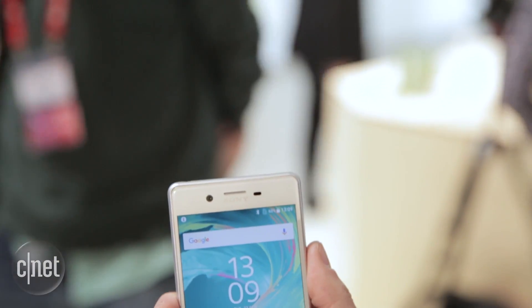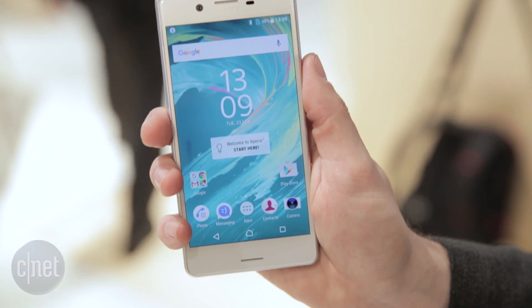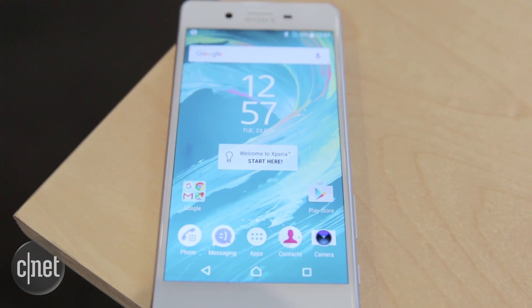It's got a 5-inch screen with a 1080p resolution, so not quite as crisp as Sony's flagship Xperia Z5. And while the X and the XA don't have the waterproofing that we've come to expect from Sony's Xperia phones, the X Performance does.